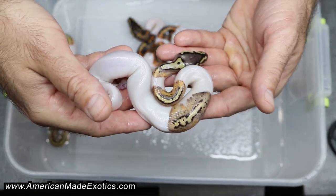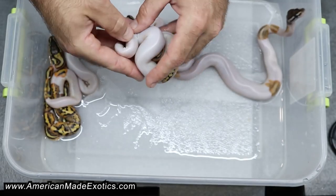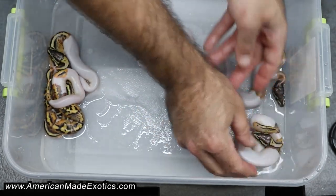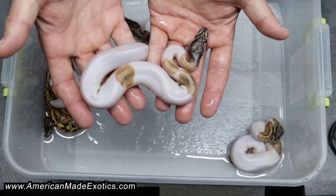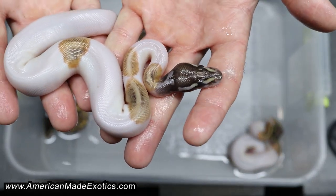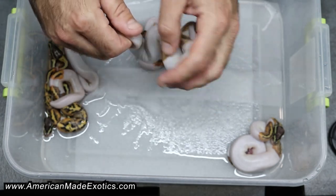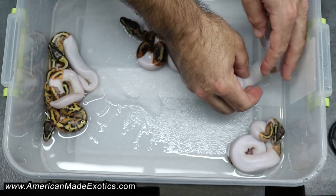She still has a tiny bit of yolk on her, so we're going to let this box sit in the incubator for the rest of the day before putting it up. This one is a female. Now let's take a look at this one — it caught that mojave, and from the color of the head it looks like it could have caught that chocolate too. So this pied is 100% het candy as well. This one's a female — very cool.